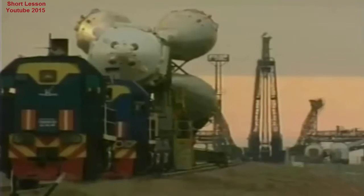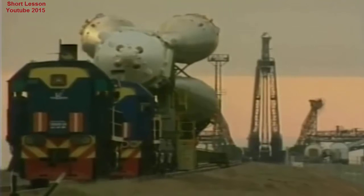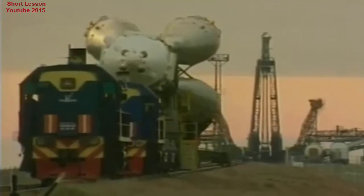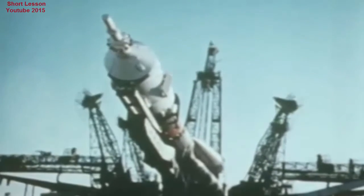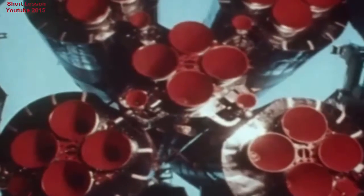Transport to the pad happens two days before the launch is scheduled. At the pad, the rocket is finally lifted into its vertical launch position. Once vertical, the Soyuz is surrounded by service gantries used to prepare the rocket. After a thorough system check, batteries are installed in the booster, and it is prepared for receiving its fuel load.